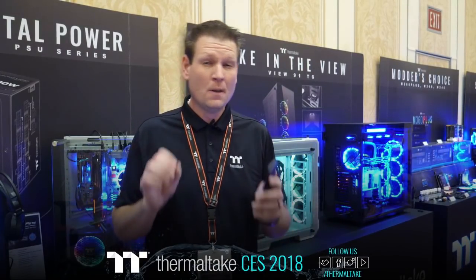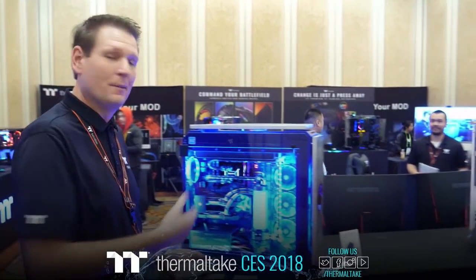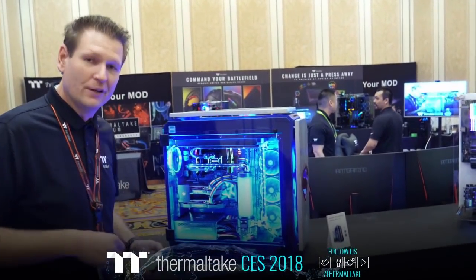We always work with some great modders globally. For all the events we do, we have just the greatest family of modders to work with. Being able to bring back some of these guys for a second year in a row, have them come with a sick modded case and talk about their stuff — we're going to go ahead and bring in Mark Molina from Precision Computers to talk about his custom View 71 chassis.